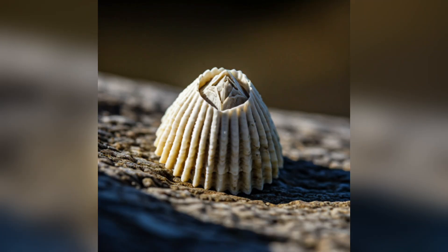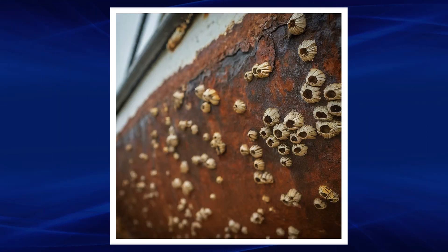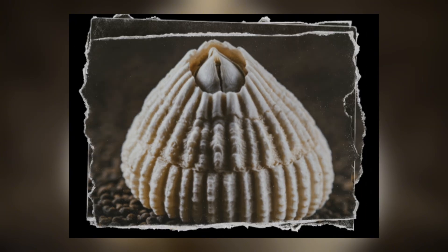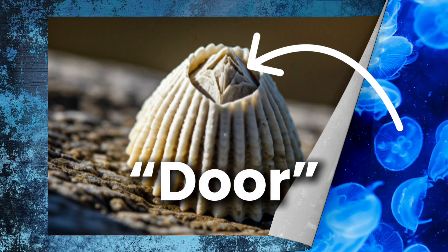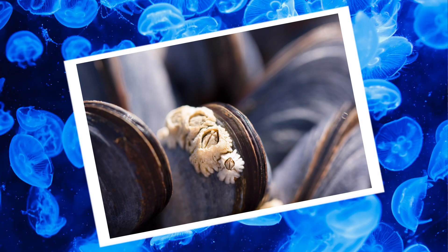They are small, white, and cone-shaped, with six plates that basically form a circle around them, looking like miniature volcanoes. These plates are made up of hard calcium. Another four plates form a thing referred to as the door, right in the middle of the shell. It's called the door because it can open and close depending on the given tide.